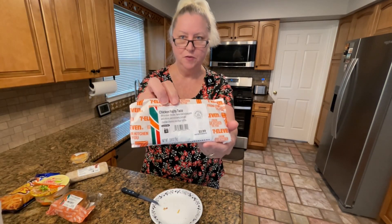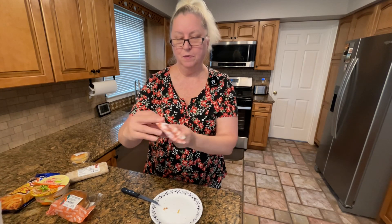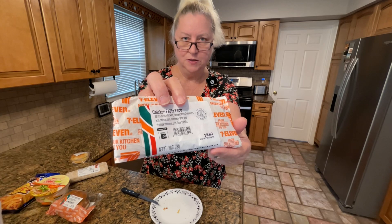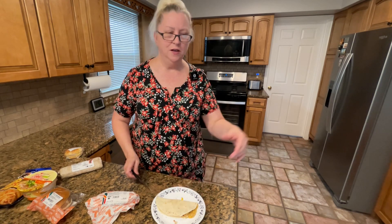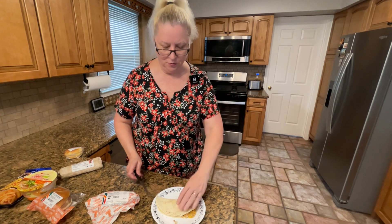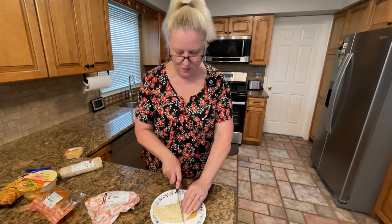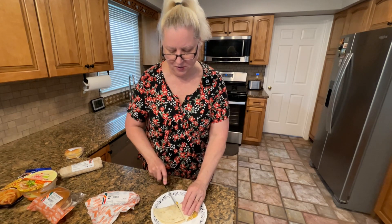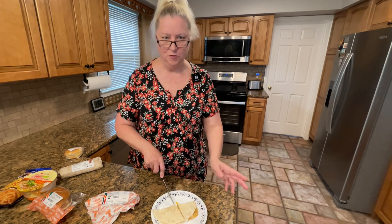We're gonna try the chicken fajita taco next and it says to heat it for 30 seconds. Of course it depends on your microwave, so I only did 20 seconds on mine and it is pretty hot. It's always better to just heat it a little because you can always heat it more versus it overcooking.